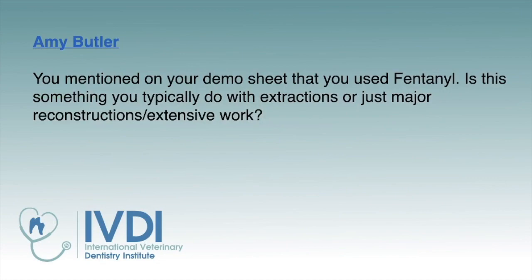Amy, another question — you mentioned on your demo sheet that you used fentanyl. Is this something you typically do with extractions or just major reconstructive extensive work? This is going to be for moderate to severely painful patients — we'll definitely do a fentanyl patch. That's part of our narcotic going home with our NSAID. Fentanyl patches are primarily for our canine patients, because we now have Zorbium for our feline patients — especially little dogs with multiple or full-mouth extractions.